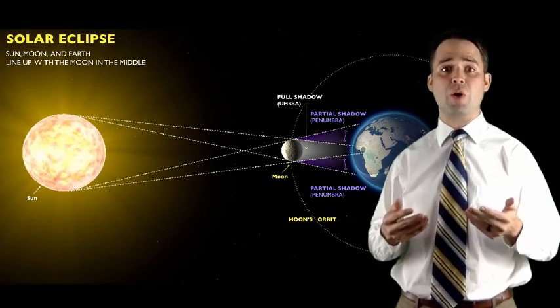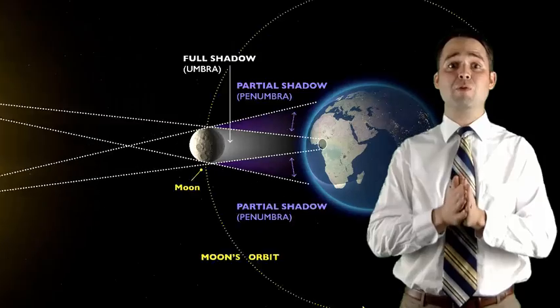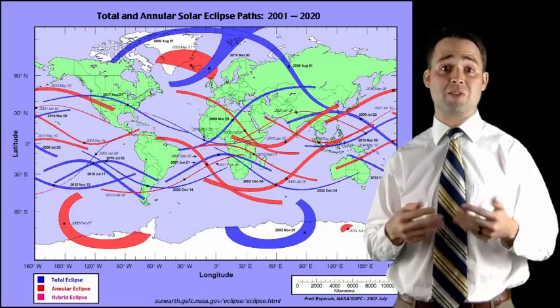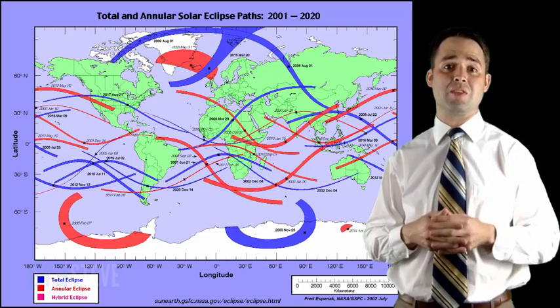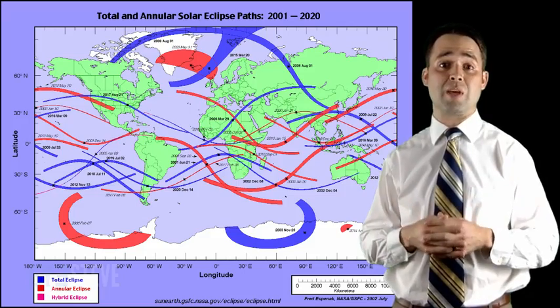A solar eclipse, as you know, occurs when the moon passes between the sun and the earth, and the moon casts its shadow, which is known as the umbra, over the earth. Partial or total eclipses occur somewhere on earth about every 18 months, as you can see here in this photo, which shows solar eclipses since the year 2001.